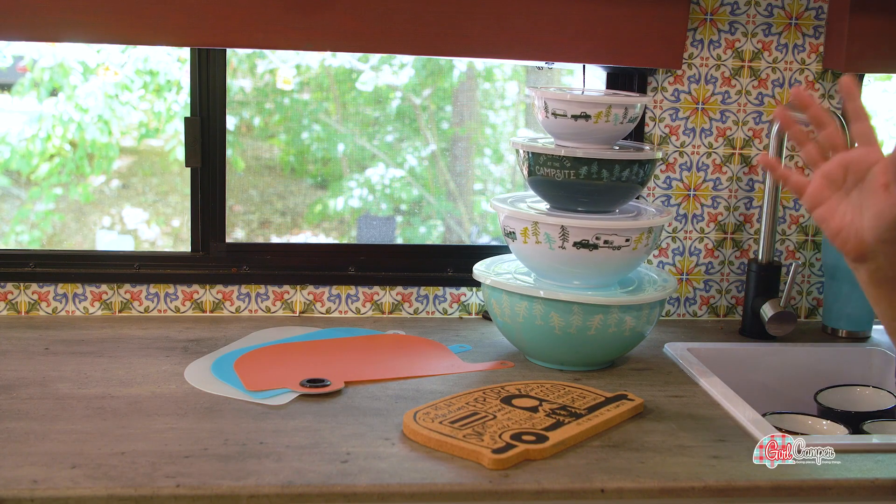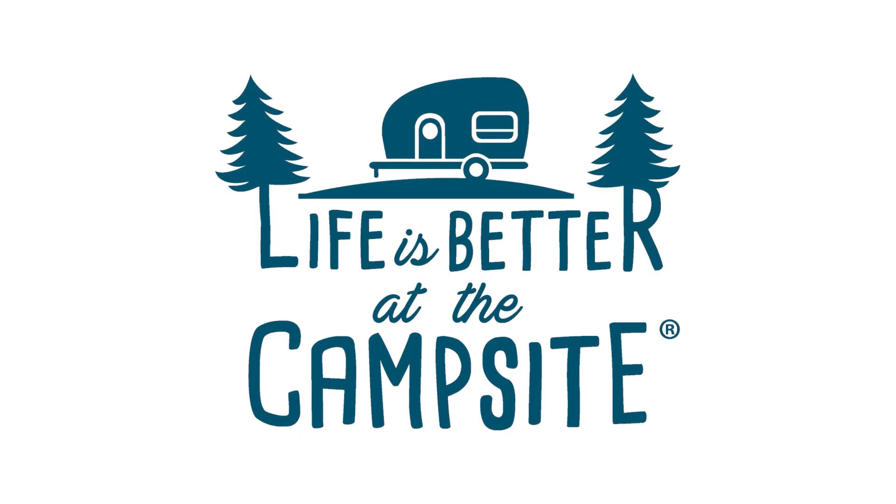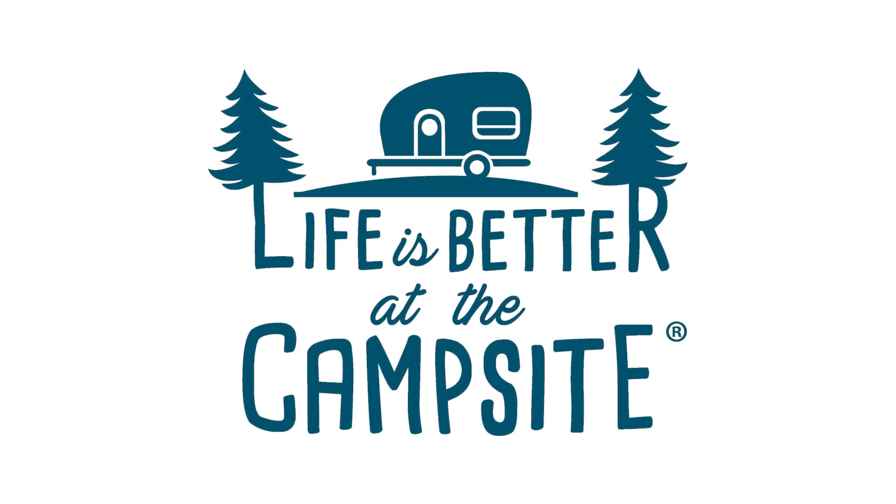Well, I just got a new RV. After four years with my old one, I got a Keystone Hideout, and I love all this additional space I have. I love cooking at the campground, so I am so excited to be stocking up with some of my favorite Camco items. They have a line called Life is Better at the Campsite, and we all know that that is true.